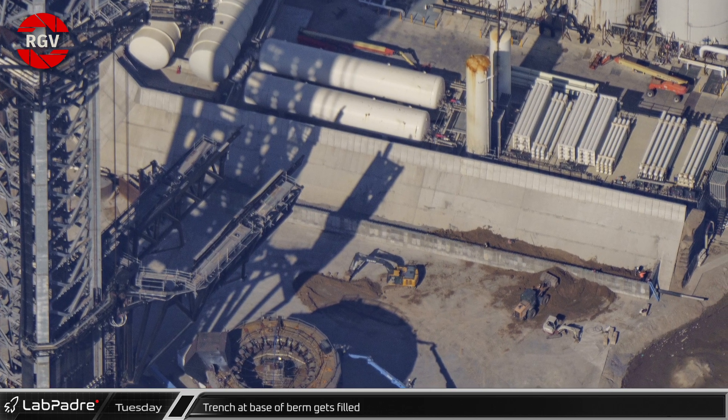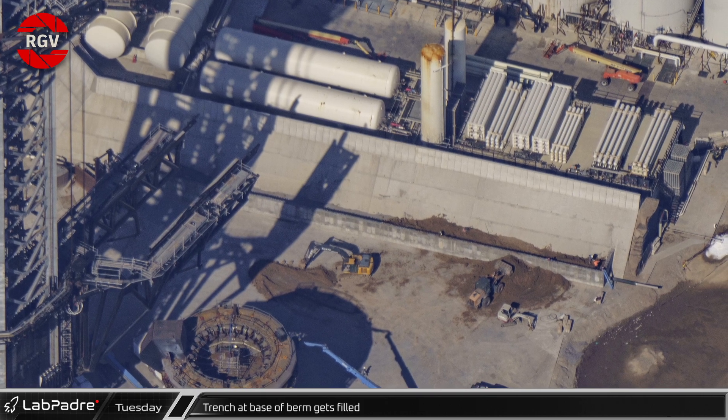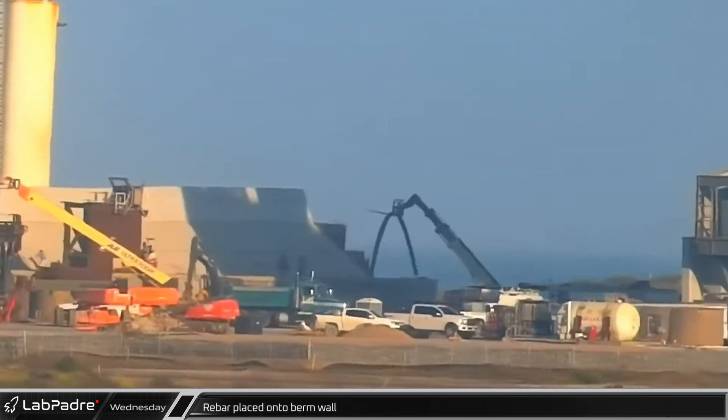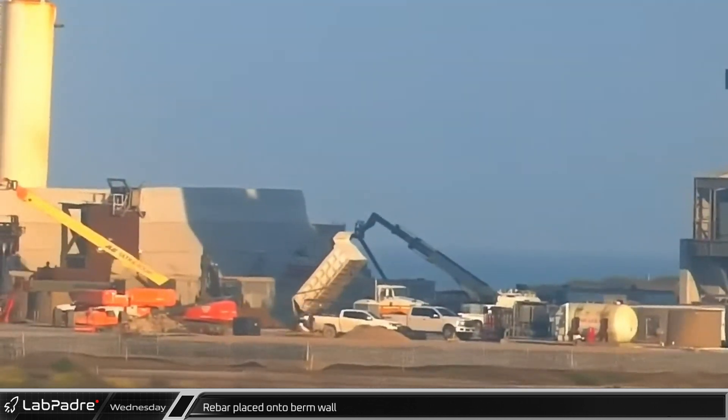This new wall is likely to stop debris from ramping up the berm behind it and launching towards the tank farm and beyond. Once the backfilling was complete, rebar was lifted to the top of the new wall for crews to place in preparation for finishing it with a layer of concrete.